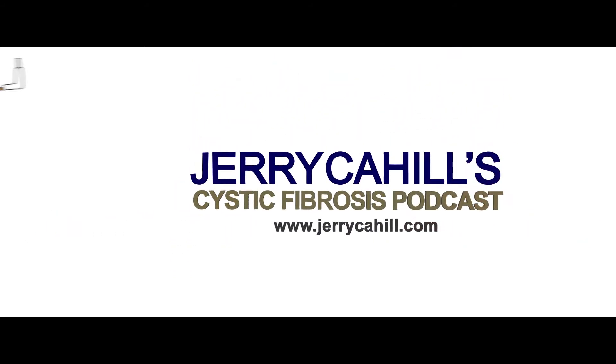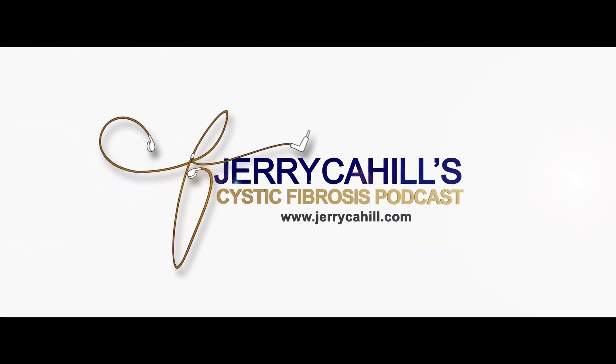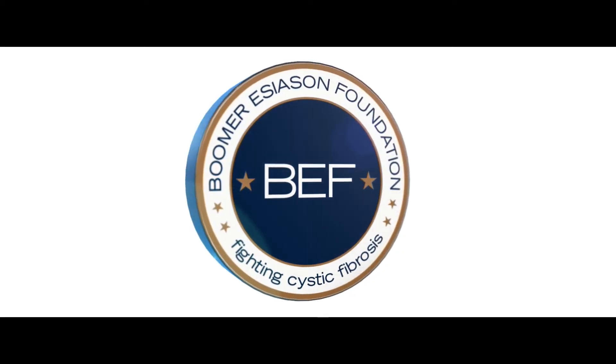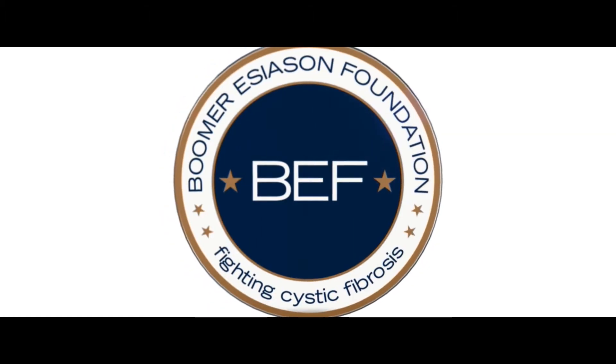The views expressed on the Jerry Cahill CF podcast are that of Jerry Cahill and guests, and not necessarily those of the Boomer Esiason Foundation. Nothing on the Jerry Cahill CF podcast should be considered medical advice. Such advice can only be given by a physician who is experienced with cystic fibrosis. The Boomer Esiason Foundation, Jerry Cahill and guests cannot be held responsible for any damage which may result from using the information on this podcast without the permission of your medical doctor.